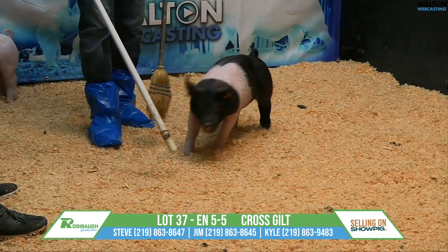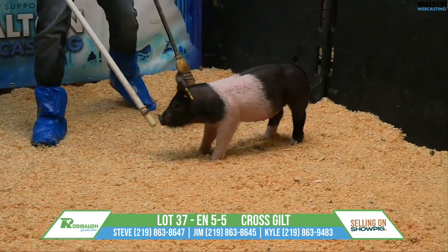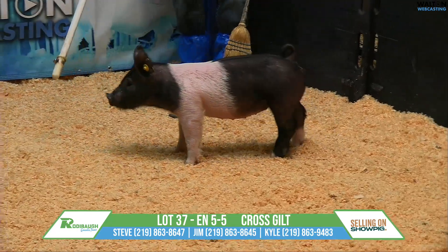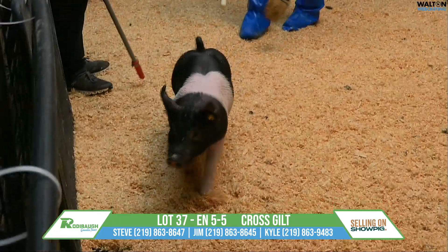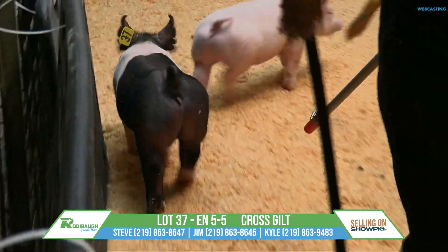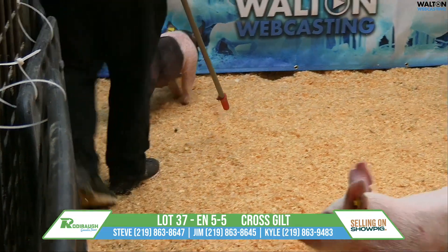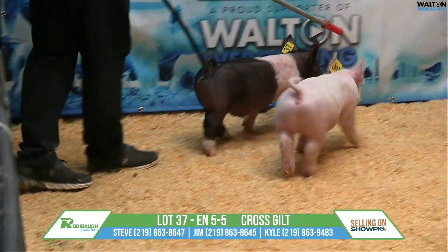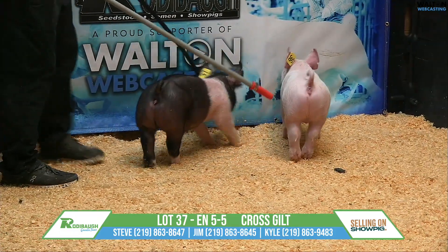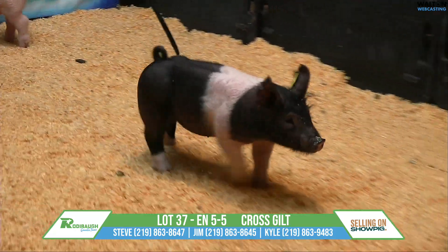Lot 37, crossbred gilt, Trick Daddy Never Before. This is another one out of one of those really good sows. This gilt has some real extreme pieces when you want to talk about width and forearm muscle, spread up high, spring to rib, muscle and shape going away, with some bone in a pretty sound, complete kind of package.